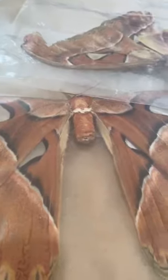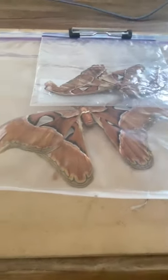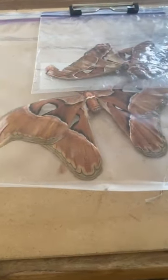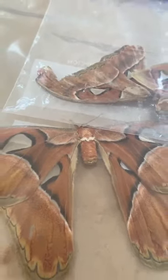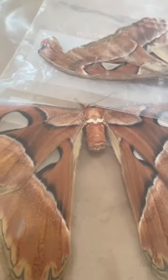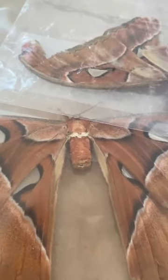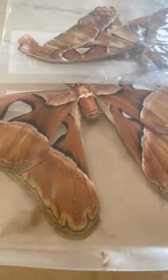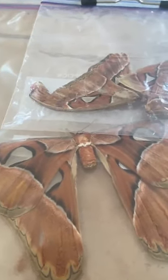Atlas moths are actually very poor pets because they would only live — not because they're aggressive or anything — but because they actually have a very, very short lifespan. They die in only 7 to 10 days.